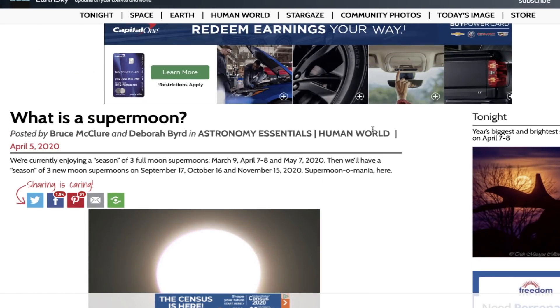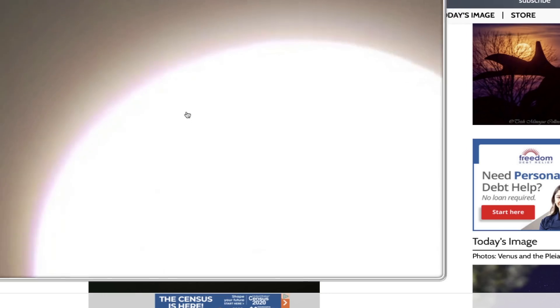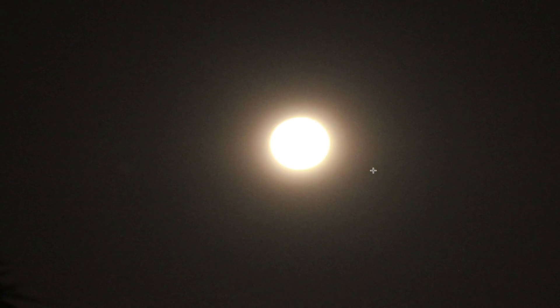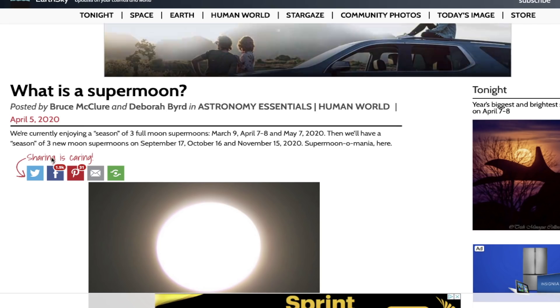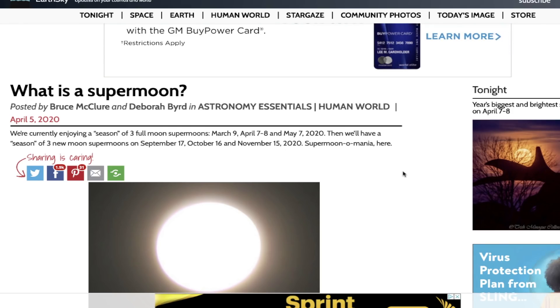Tonight's supermoon will rise around 6:30 to 6:40. There is a picture of a pink moon and it looks very similar to what I saw this morning around 5 AM — you can see that pink ring around the moon. According to EarthSky.org, we are currently enjoying a season of three full supermoons: we had one on March 9th, now April 7th and 8th, and then May 7th. Then there'll be another season of three new supermoons on September 17th, October 16th, and November 15th.